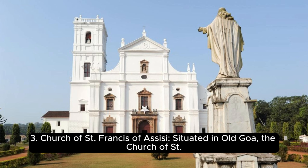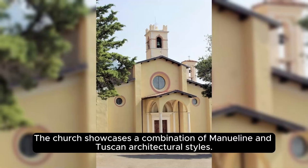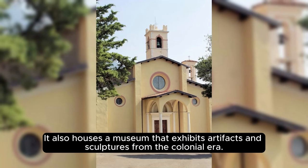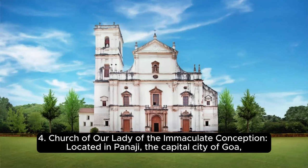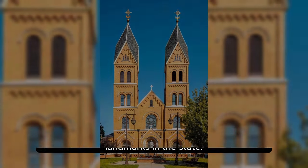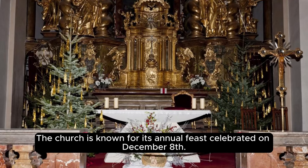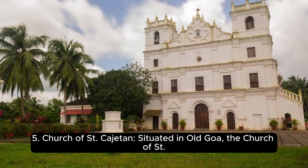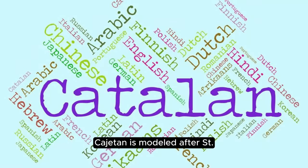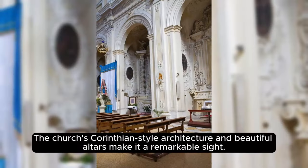The Church of St. Francis of Assisi, situated in Old Goa, is a captivating structure built in the 17th century showcasing a combination of Manueline and Tuscan architectural styles, and also houses a museum exhibiting artifacts and sculptures from the colonial era. The Church of Our Lady of the Immaculate Conception, located in Panaji — the capital city of Goa — is one of the most iconic landmarks in the state, featuring a striking white façade and a grand staircase leading to the entrance, known for its annual feast celebrated on December 8th. The Church of St. Cajetan, situated in Old Goa, is modeled after St. Peter's Basilica in Rome and was built by Italian friars of the Order of Theatines, with its Corinthian-style architecture and beautiful altars making it a remarkable sight. The Church of St. Augustine in Old Goa is now in ruins but still holds architectural charm — once part of a complex including a convent and a college, its bell tower remains a prominent landmark.